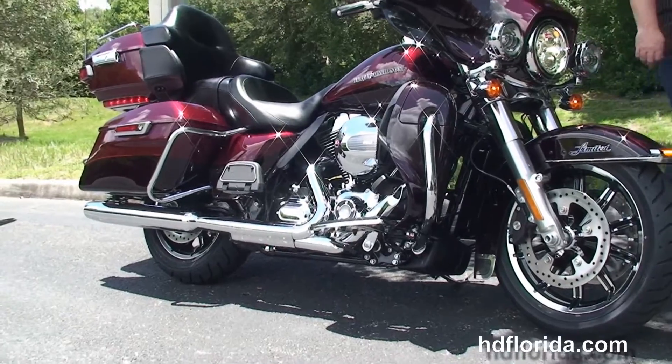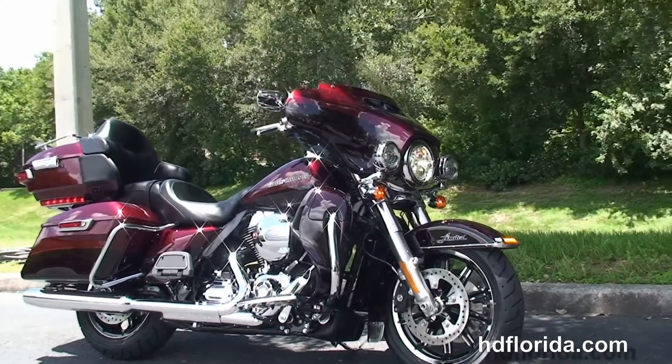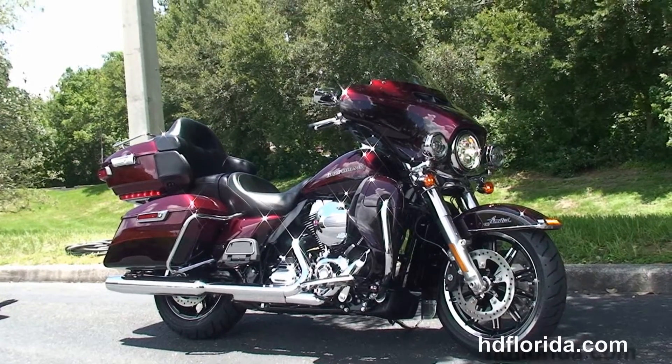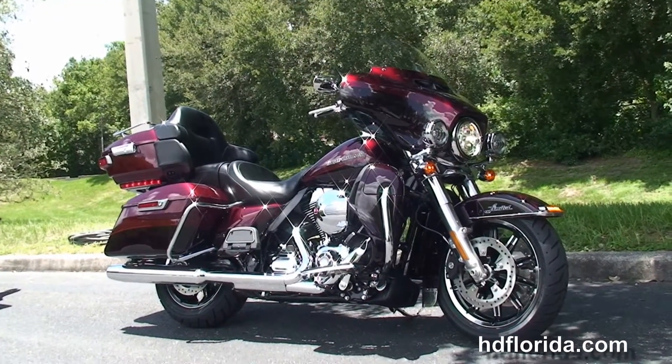Be sure to ask about our Fly and Ride program — fly in, sign on the dotted line, ride back to your hometown. Here at the world famous Harley-Davidson of New Port Richey, all our bikes are fully serviced and safety inspected. We take anything on trade: import motorcycles, cars, campers, trailers, RVs, ATVs — you name it, we take it as long as we don't have to feed it.